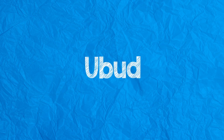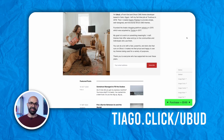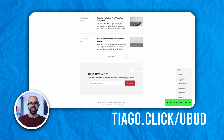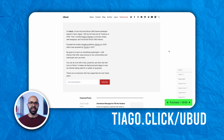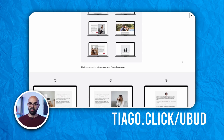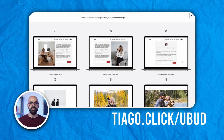Next we have Ubud, a very popular theme. Ubud stands out as a minimalist and clean theme for personal blogs and newsletters, with a big hero section at the top serving as the introduction about the creator. With this theme, you can choose from six homepage styles and nine color schemes.